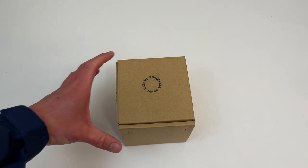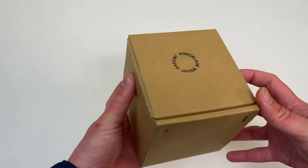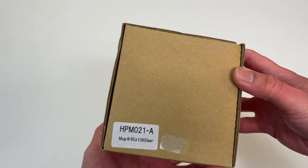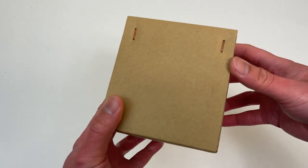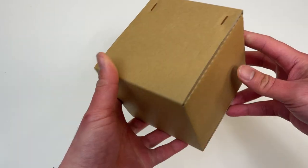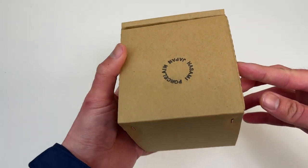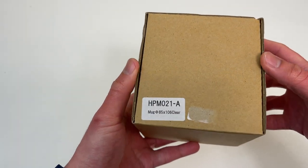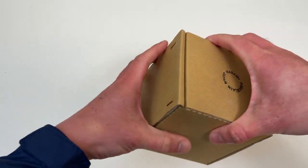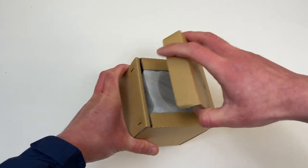Let's go everyone, today we're unboxing this Apple product. This is probably the most boring packaging I've ever seen on an official Apple product. This is an official Apple mug from the Apple headquarters store, so let's unbox this.